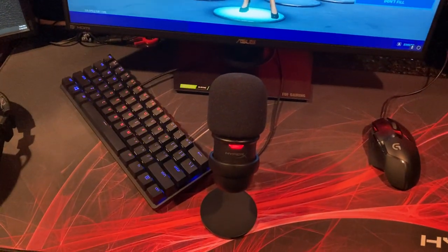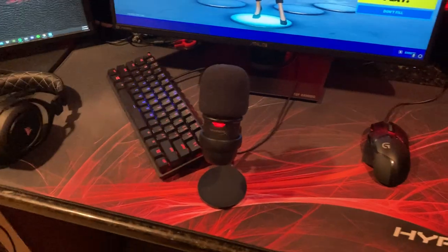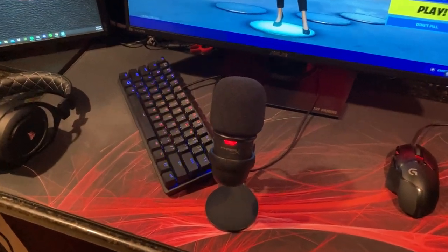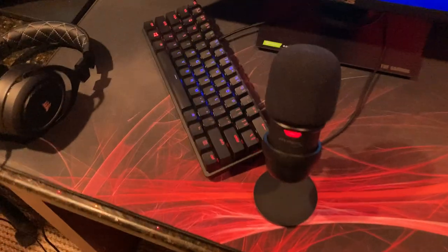Getting to my mic, I have the HyperX SoloCast — really good mic for starters. I'm a little bit of a starter; I just started Twitch a couple months ago, well, almost a year actually — it's crazy.